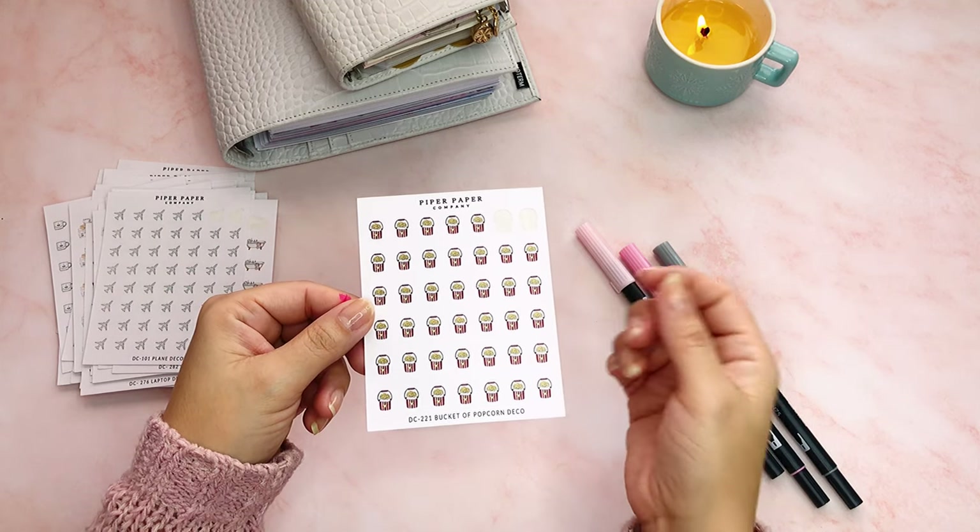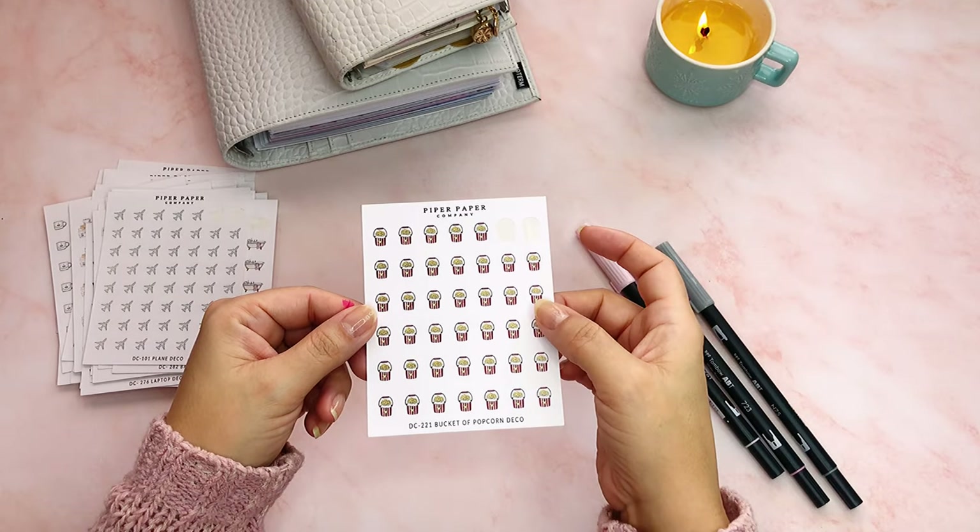Some popcorn — I use this for when it's a movie night. We do movie nights sometimes on Wednesdays, sometimes Fridays. We all choose a movie, my kids and me, and we just watch it, so that's what this icon is for.